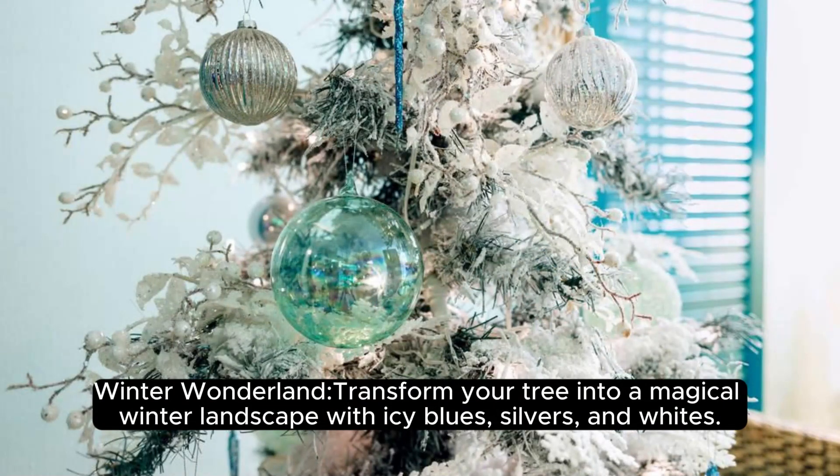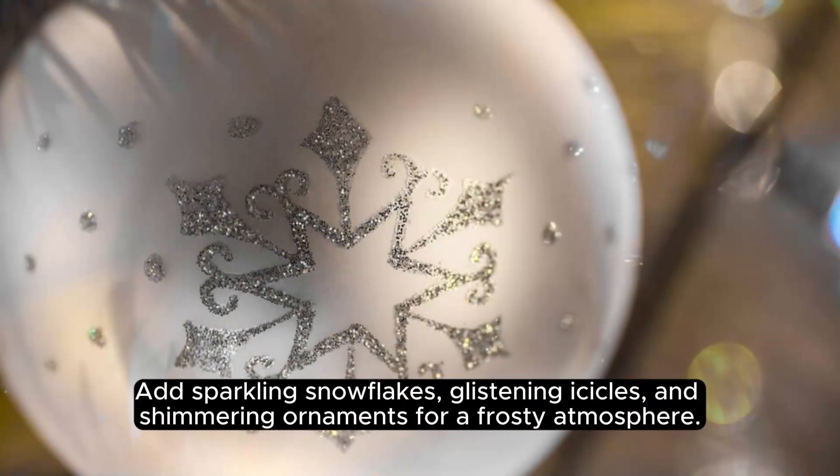Winter Wonderland — transform your tree into a magical winter landscape with icy blues, silvers, and whites. Add sparkling snowflakes, glistening icicles, and shimmering ornaments for a frosty atmosphere.